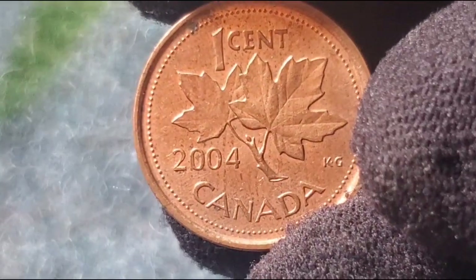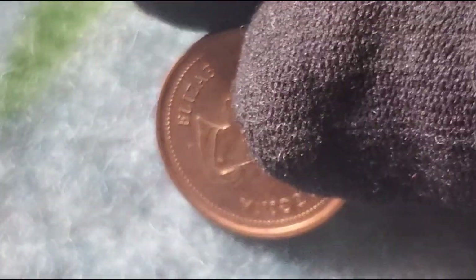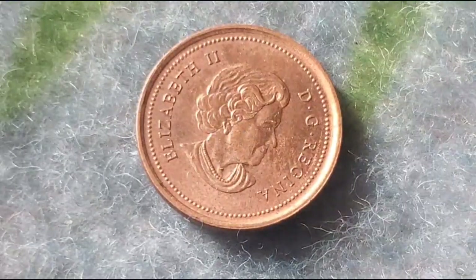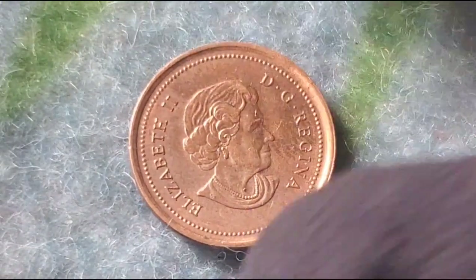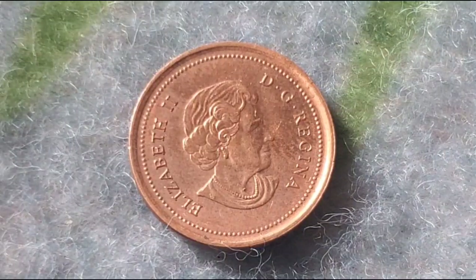While you may find a 2004 penny in your pocket change, finding one in pristine condition is much rarer. And that's where the true collectible value comes in. Now, let's get to the exciting part: auction prices.